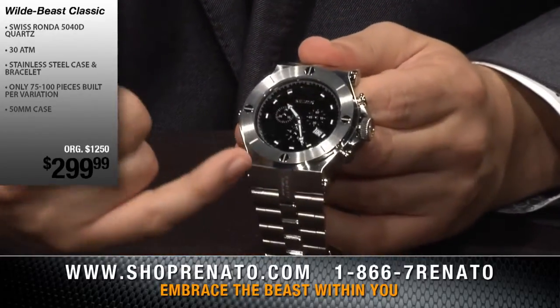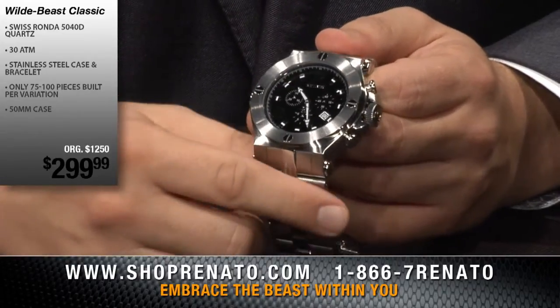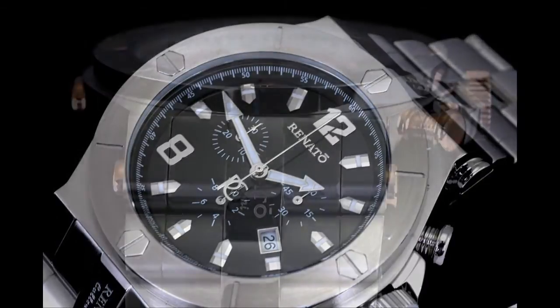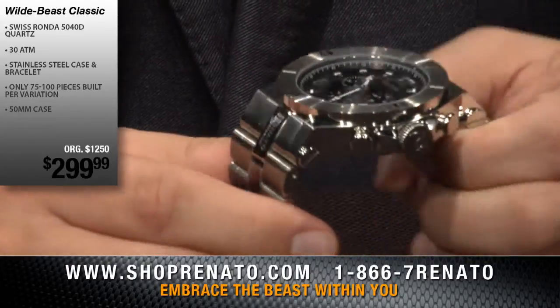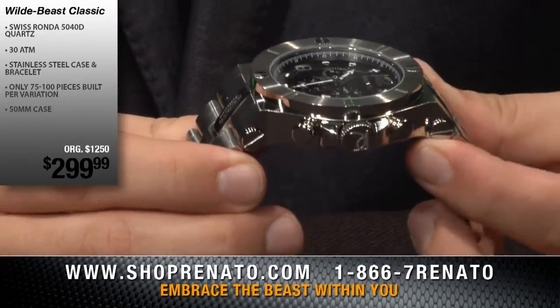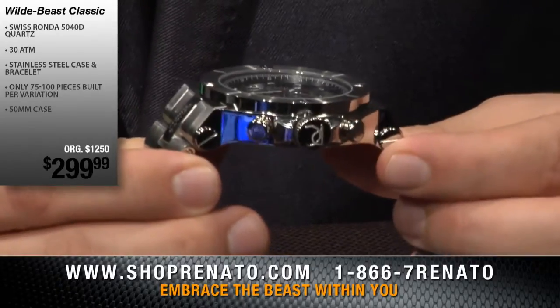You have the affixed screws on the bezel at the 6, 12, 3, and 9-hour positions holding that bezel down into the case. Some watch companies put screws there that are not functional — they're just decoration. Everything we do is real, everything we do is functional. The Wildebeest case is extremely well-curved on the wrist. You have these large functional screws on the case holding the bracelet together.